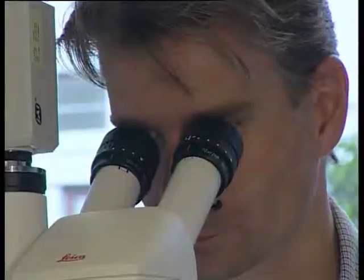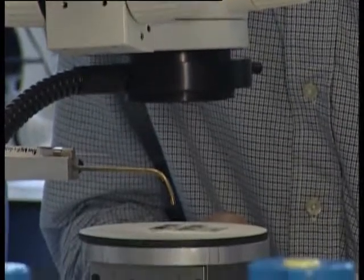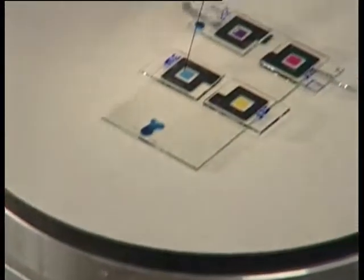So if you look at it from the top, you see a colored pixel. If you then apply a voltage, the oil actually contracts into one of the corners of the pixel. The pixel becomes transparent, and since we have a white backplane, the pixel becomes white. So you have a switch between white and color.